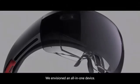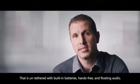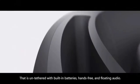We envision an all-in-one device that is untethered, with built-in batteries, hands-free, and floating audio.